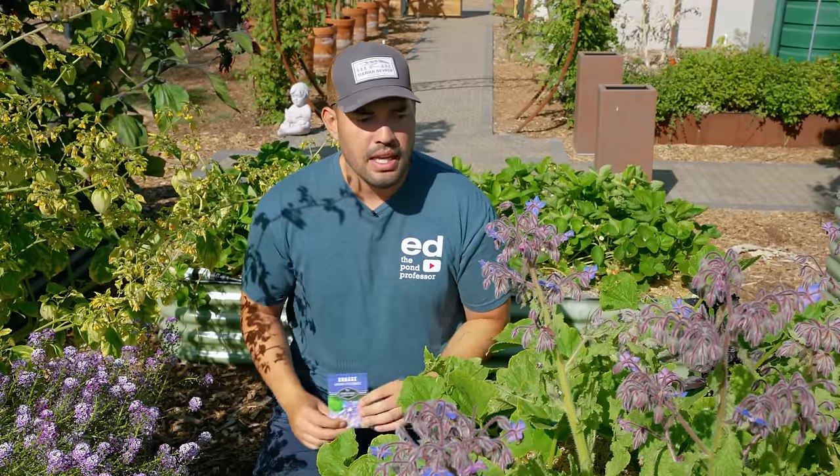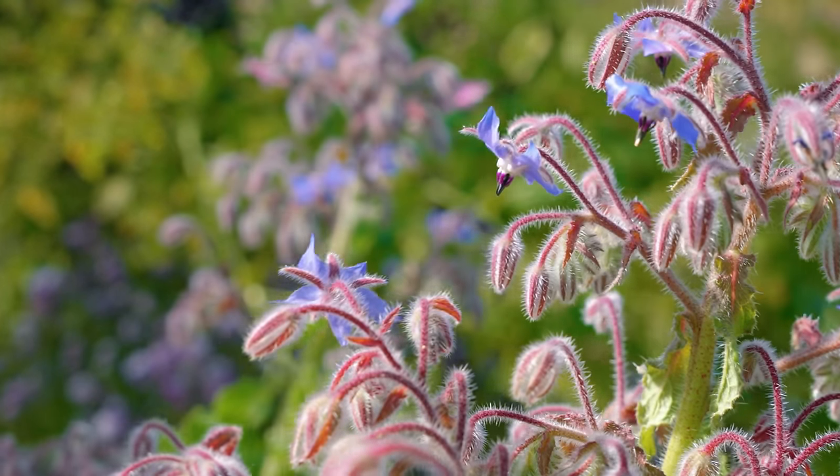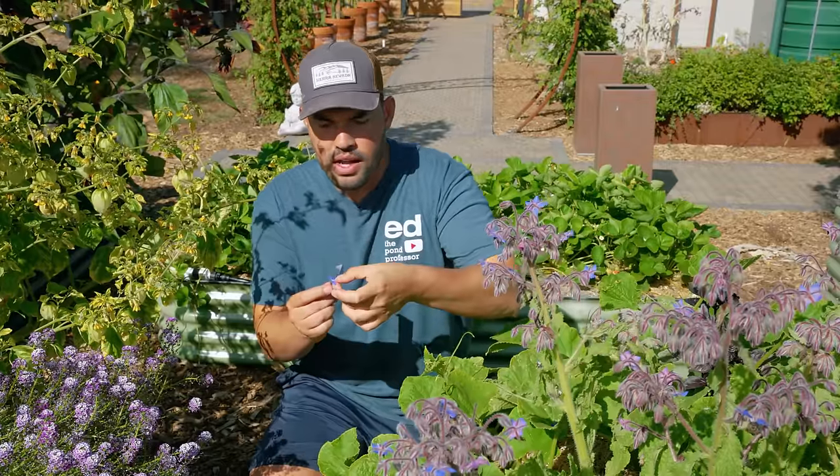Borage itself, from a care perspective, is an annual plant. It is frost sensitive, tends to flower later in the season, and readily self-sows. Actually, one of these flowers just fell off — might save this for a drink later. As you can see, gorgeous, gorgeous plant.